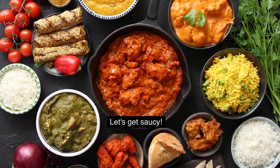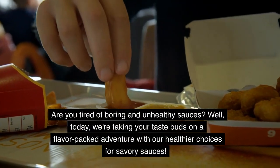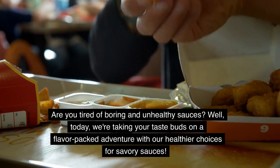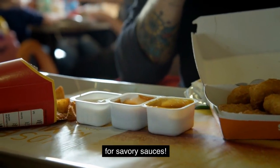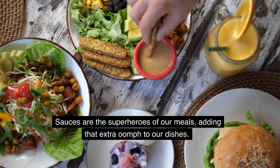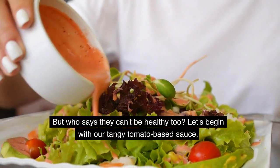Let's get saucy! Are you tired of boring and unhealthy sauces? Well, today, we're taking your taste buds on a flavor-packed adventure with our healthier choices for savory sauces. Sauces are the superheroes of our meals, adding that extra oomph to our dishes. But who says they can't be healthy too?